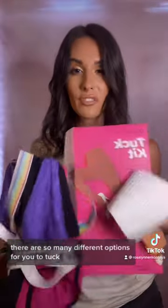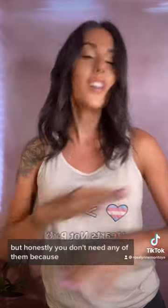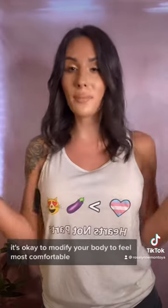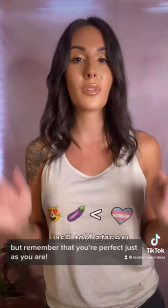There are so many different options for you to tuck, but honestly, you don't need any of them because you are perfect. I've learned to love my body and accept my body. It's okay to modify your body to feel most comfortable, but remember that you're perfect just as you are. Hearts, not parts.